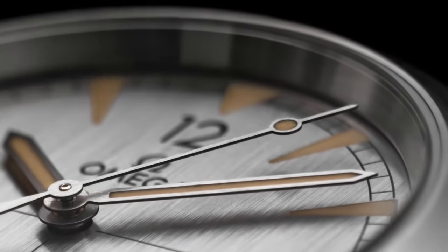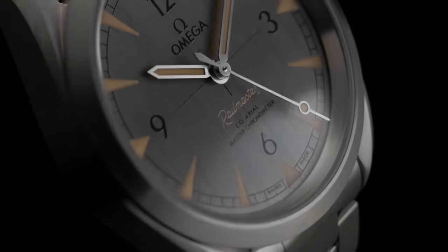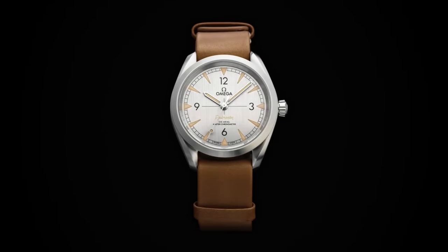Its original sole purpose was to be as anti-magnetic as possible. However, this model has been massively outshone throughout its lifespan by the aforementioned models, with it even being discontinued on multiple occasions. But this unloved Omega model is wristwatch perfection.